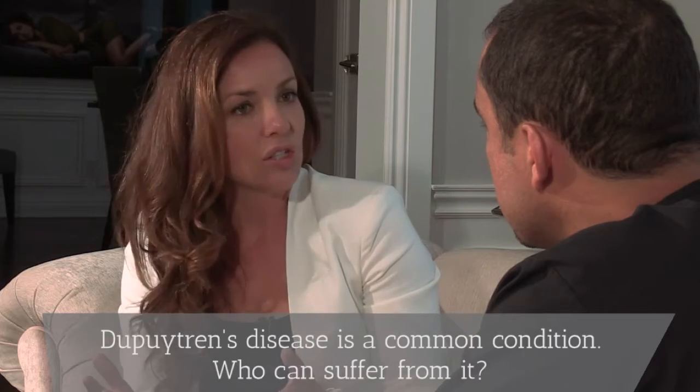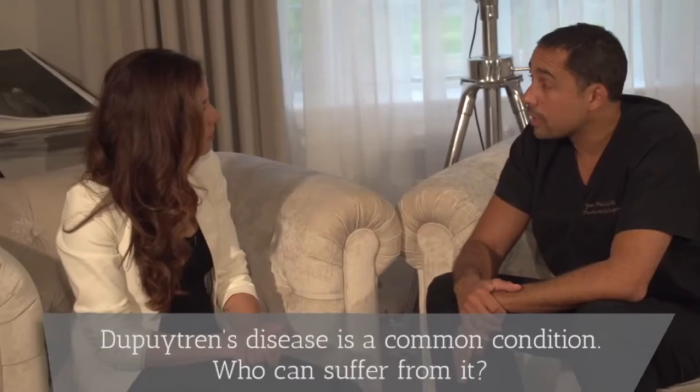Dupuytren's disease is a common condition. Who can suffer from it? It's known as the Vikings disease — a genetic disease that originates from the north of Europe: Denmark, Sweden, Ireland, and other countries of northern Europe.